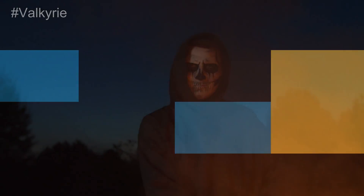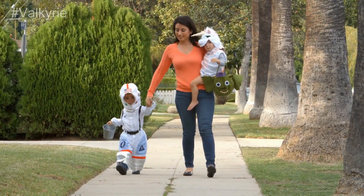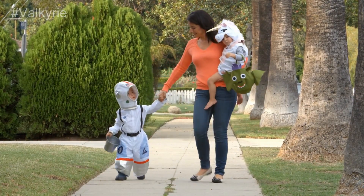Walmart. Halloween costume hunting isn't complete without the scariest and creepiest costumes, and Walmart is one of the best online stores you'll find for adults and children.